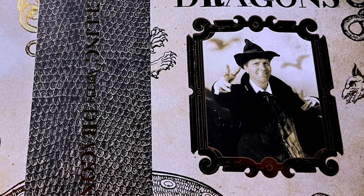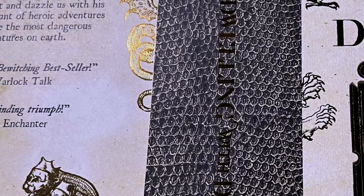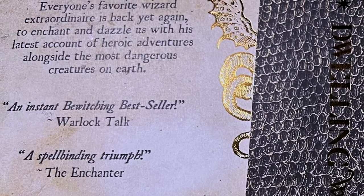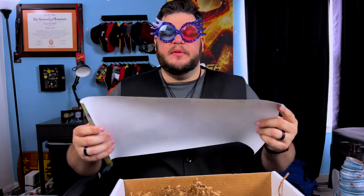They have a gentleman on the cover with a little smile, but it's not the actor who plays Gilderoy Lockhart in the movie. It says on the back: 'Everyone's favorite wizard extraordinaire is back yet again to enchant and dazzle us with his latest account of heroic adventures alongside the most dangerous creatures on earth.' It's got to be Lockhart. Quote: 'An instant bewitching bestseller' and 'a spellbinding triumph.' Size-wise I'll guess Goblet of Fire.